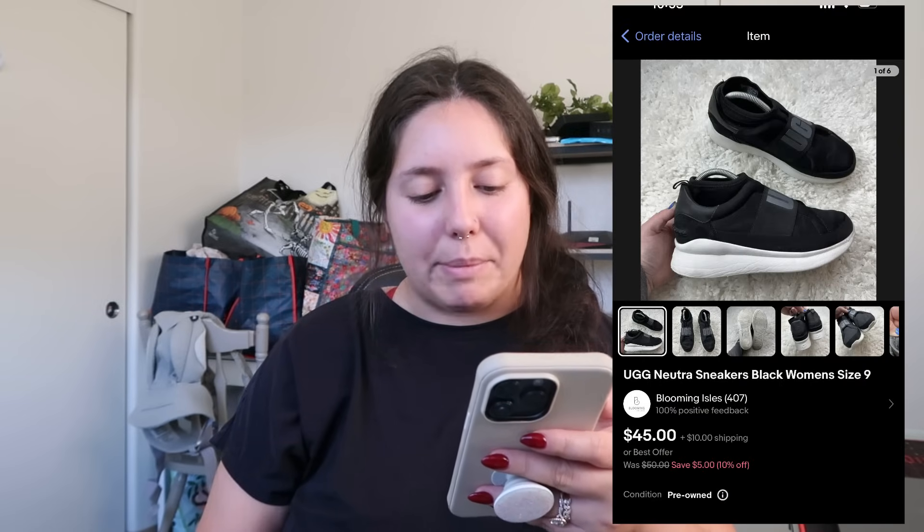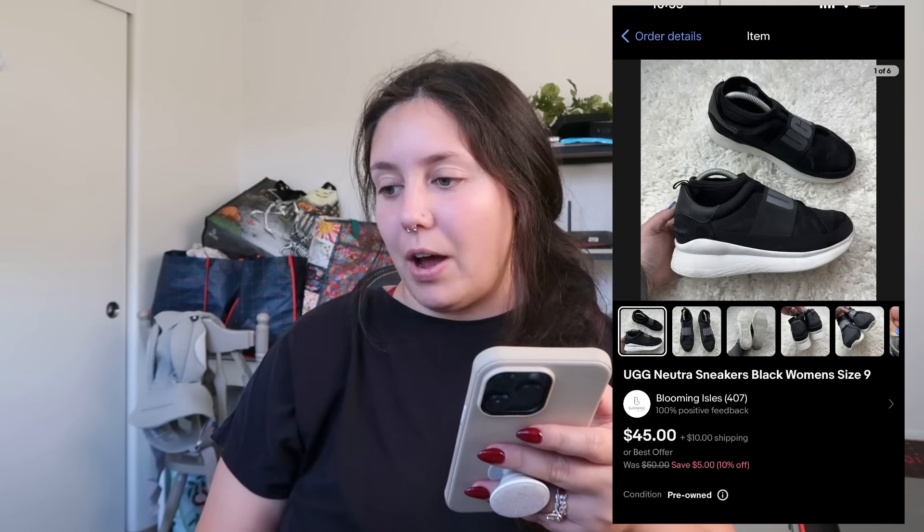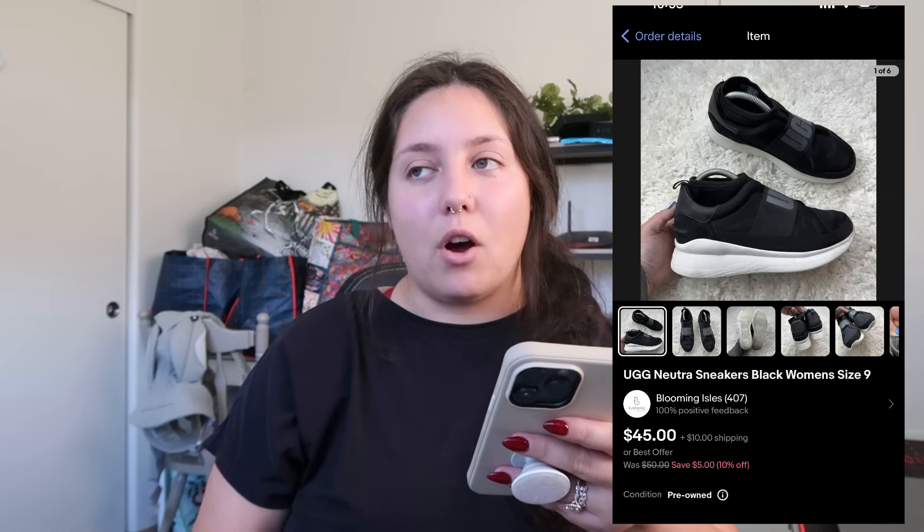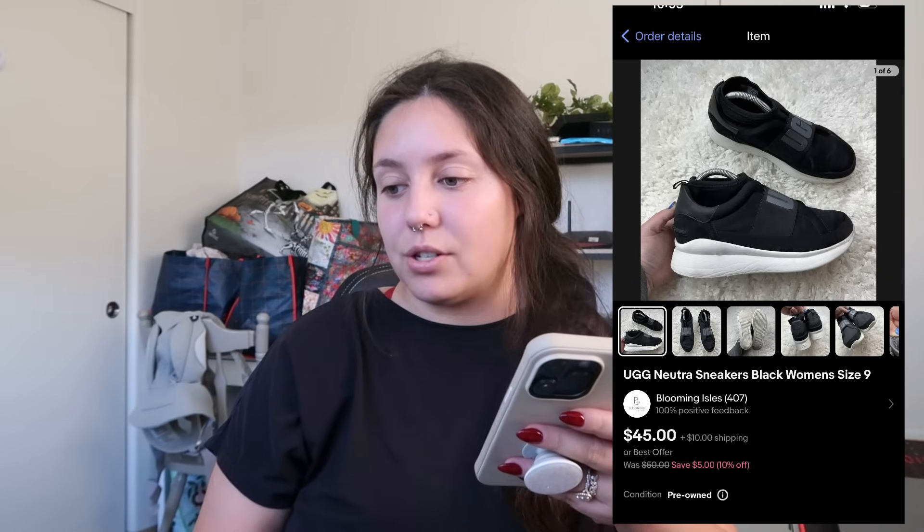Down to the last two items on eBay: UGG neutral sneakers, black, women's size 9. I'd had these for a while — found at Savers, cost of goods right around $9. They sold for $40 plus shipping and my profit was right around $25. UGGs in all types of styles sell pretty well for me — these just took a minute. I really like picking up UGGs if my cost of goods are $10 or less.